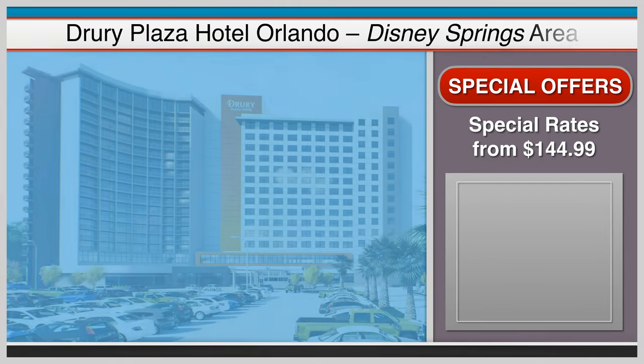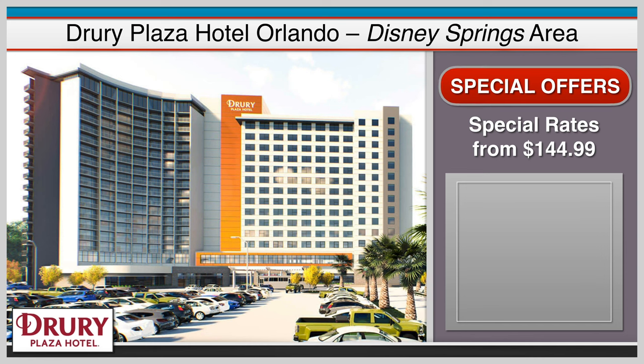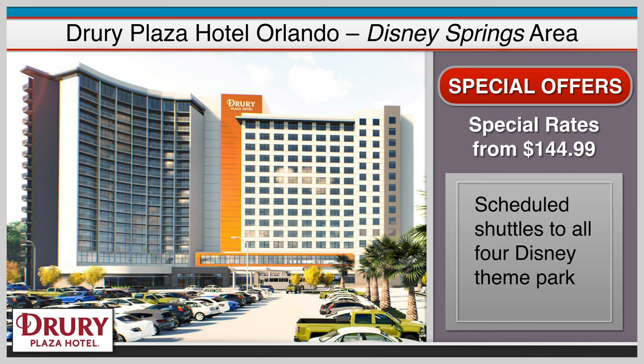The Drury Plaza Hotel Orlando is where every morning a free hot breakfast prepares you for an unforgettable Disney day, along with hot dinnertime snacks and cold beverages awaiting your return. There's also an on-site arcade, an oversized resort-style pool, and a playful splash pad to keep you entertained. As of the filming of this video, this hotel is accepting reservations for October 27th, 2022 and beyond.